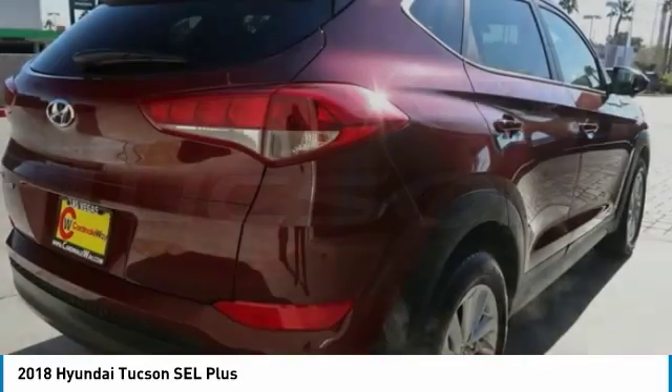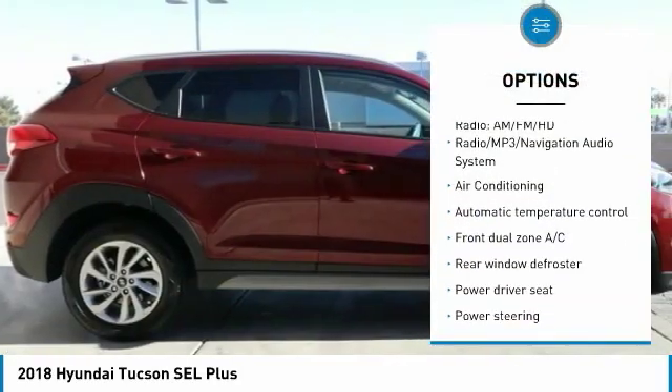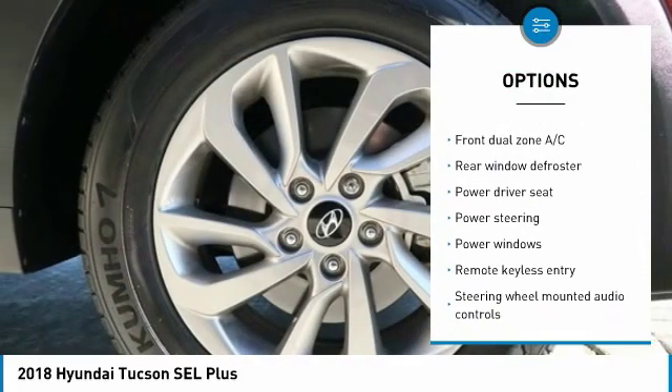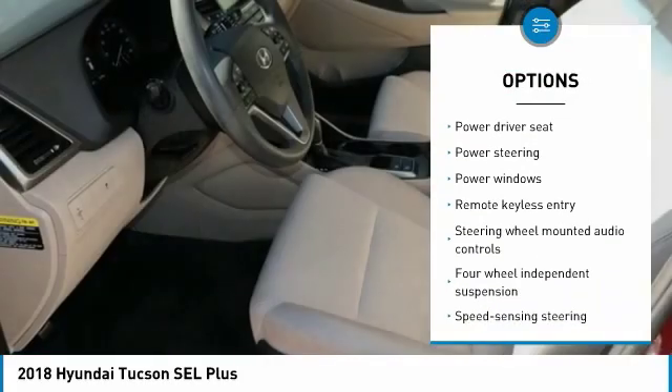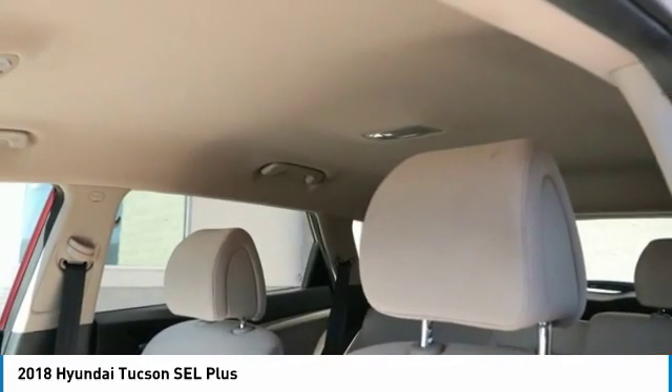Here are some of this vehicle's great options: traction control, power passenger seat, navigation system, air conditioning, dual airbags, power steering, alloy wheels, four-wheel disc brakes, eight speakers, and electronic stability control.